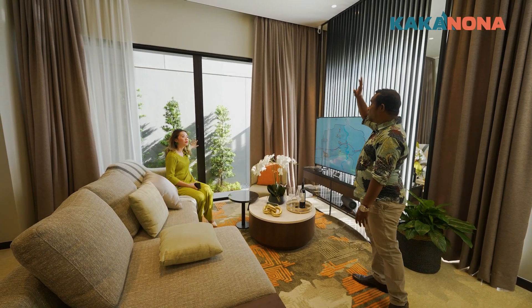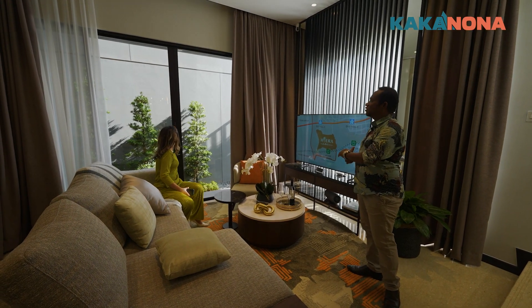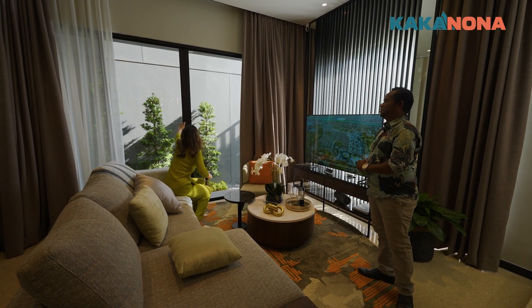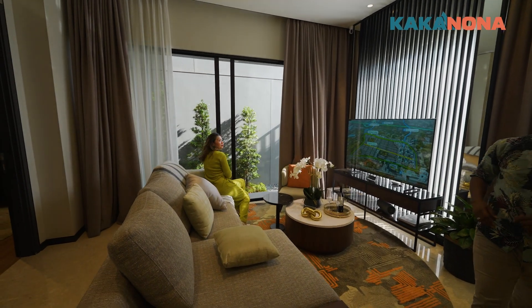Nah di sana ada bagian dari void nya Nona. Jadi bangunannya bisa di full in ke belakang. Ini sliding door ya kak? Betul, lihat ini sudah sliding door. Coba Nona buka. Bagus ya kak ya? Bagus loh, baru beli. Keren sih kak. Yuk kita lihat ke dalamnya Nona yuk.